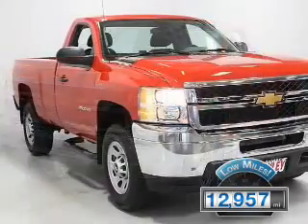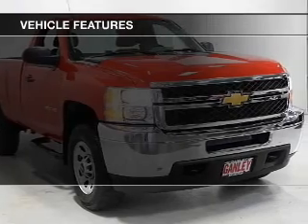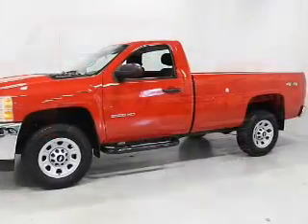This vehicle has a long road ahead. The features include cruise control, air conditioning, and power steering.